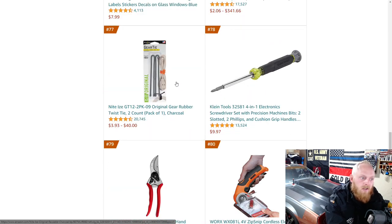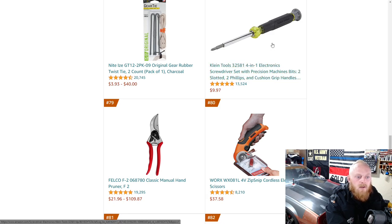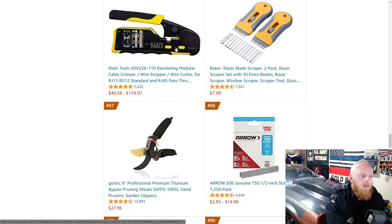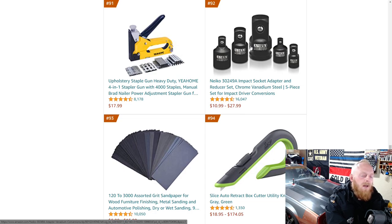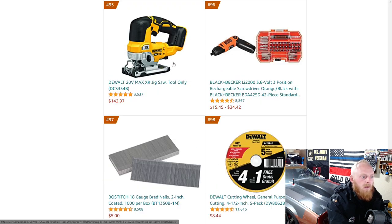Gear ties are always handy for extension cords and miscellaneous things — keeping things tied up and clean, whether behind your desk or anywhere. Here's a Klein Tools 4-in-1 electronic screwdriver, a DeWalt router, and a Klein Tools ratcheting modular cable crimper, wire stripper, and wire cutter. Another DeWalt set. Nyko is kind of hit or miss for me — I've had good and bad experiences. A plier set I bought from them was the worst quality I've ever used. But some smaller socket sets I bought way back were decent deals. DeWalt Jigsaw tool only for $142.